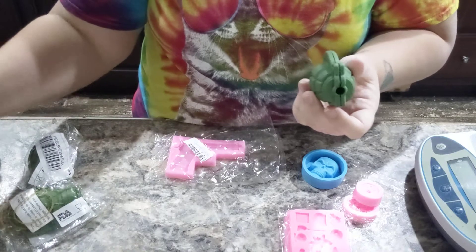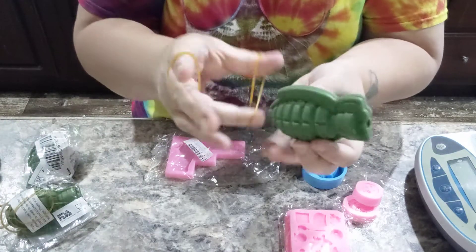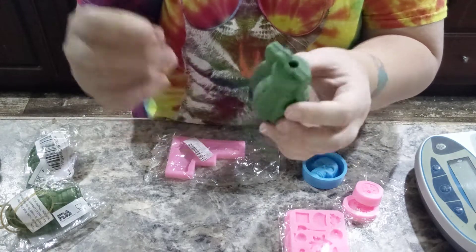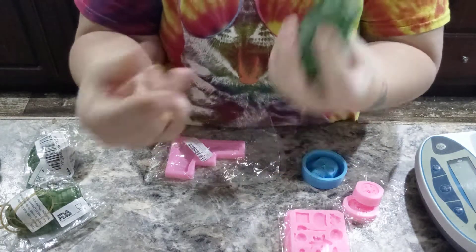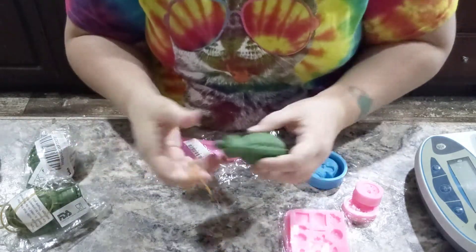The only thing that kind of scares me is that it literally comes with a note saying that you need to use these rubber bands to keep it together. I'll do a video on that and we'll see how well it works.